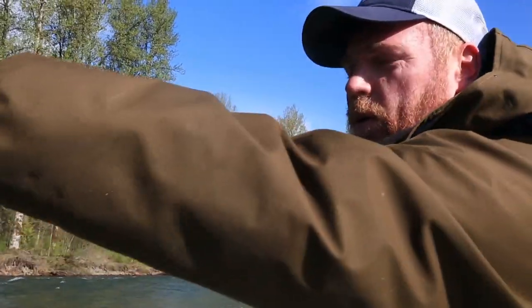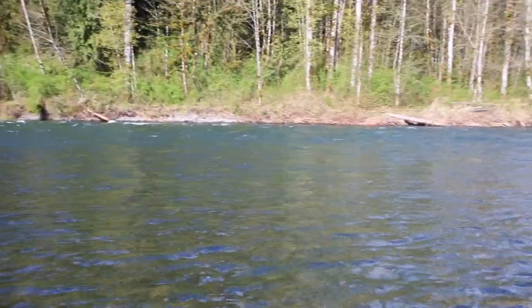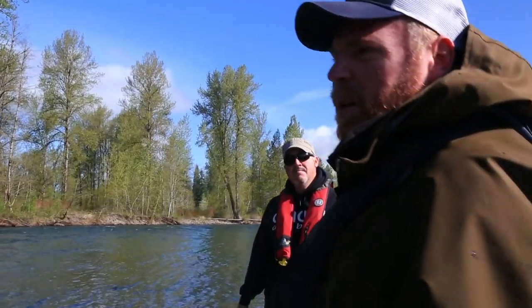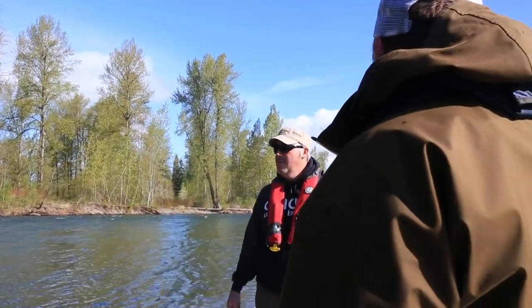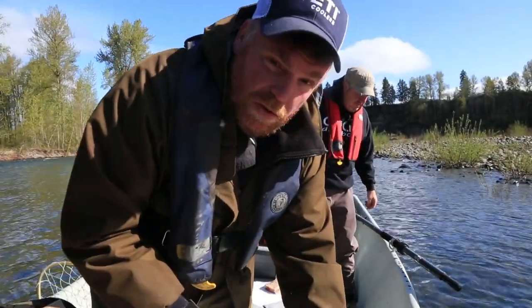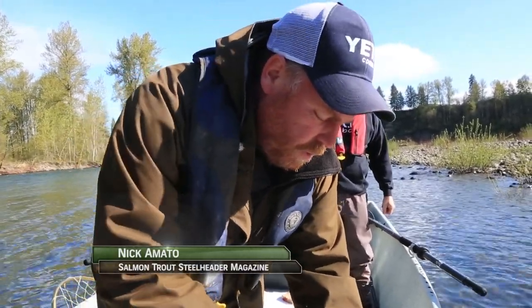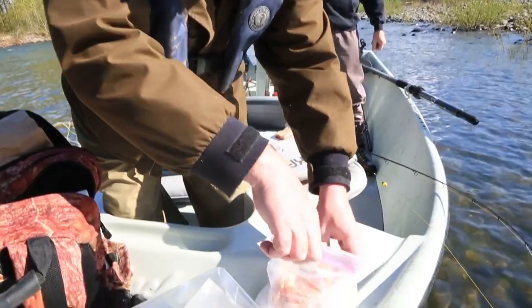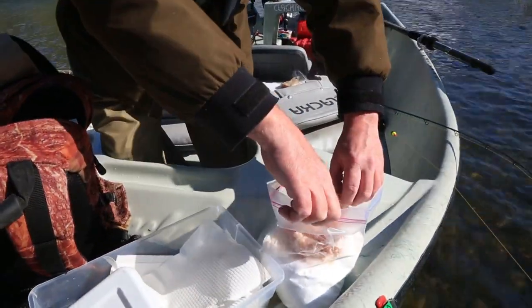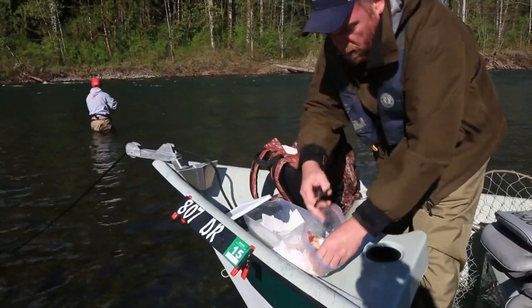They've been getting them in this pool, kind of right on that inside seam, down to the middle of the pool, then it kind of shallows and flattens out and the water's a little too quick. So we're going to use a combination of techniques today — probably some plastics, some drift fishing, and then maybe either float fish or drift fish some eggs here too. I've got some steelhead eggs cured and procured, and these have been very effective at times.